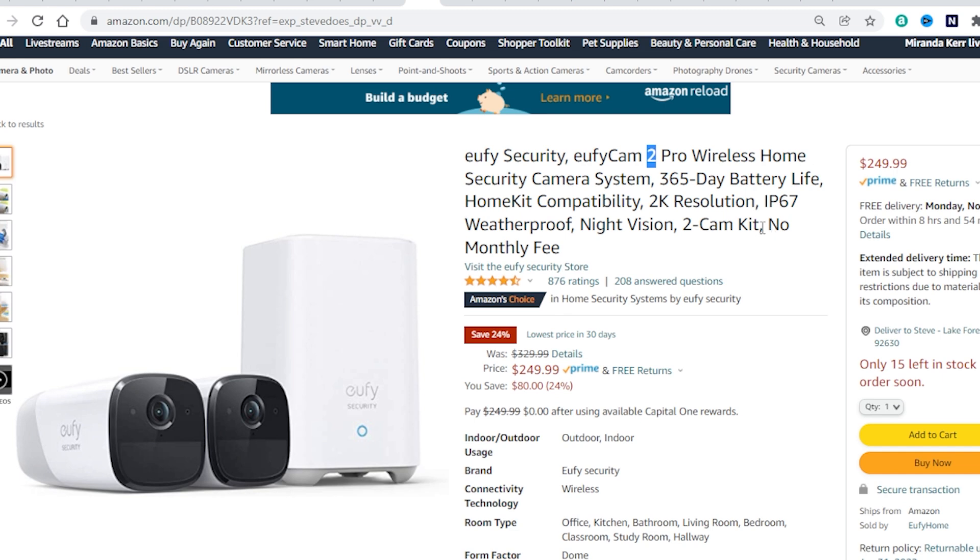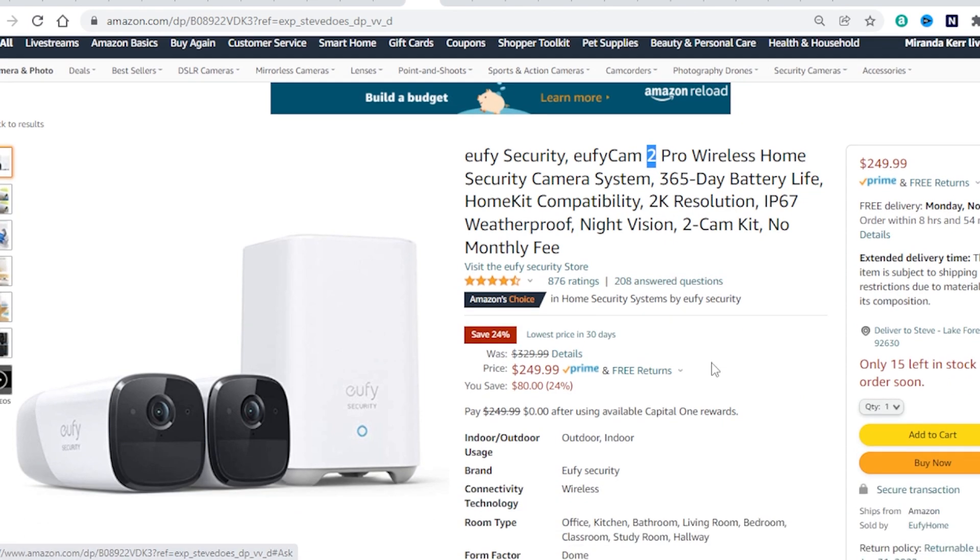Also no monthly fees. This is the kit so it comes with the base station — you just need one base station and then you can mix and match all these cameras: some with spotlights, some without. You can take a look below for different add-on cameras if you just want to add to your current system. This bundle is $80 off — 24% off.